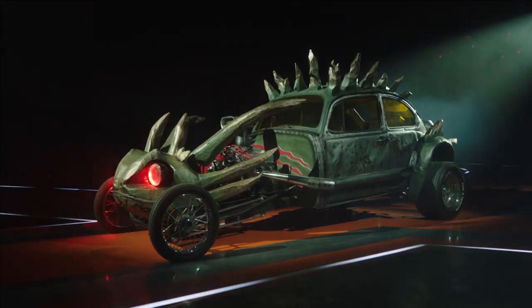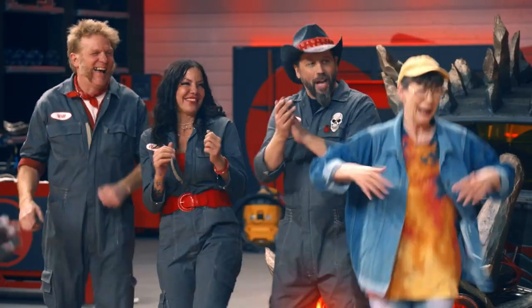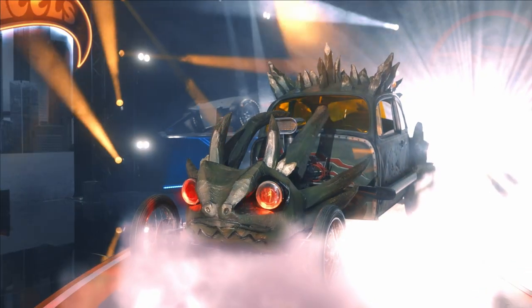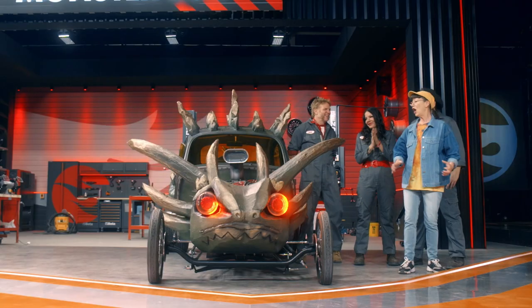And the winning super fan is Sheila! Tonight's monstrous episode of Hot Wheels Ultimate Challenge saw winner Sheila transform a 1970s Volkswagen Beetle into a monster bug. Sheila shared: 'I had a really rough childhood. The monster is like me breaking free. It's alive!'